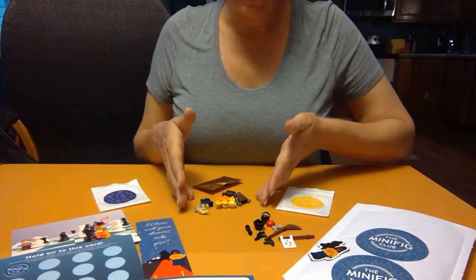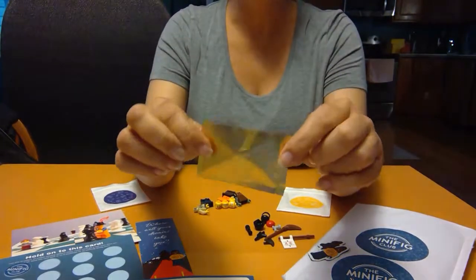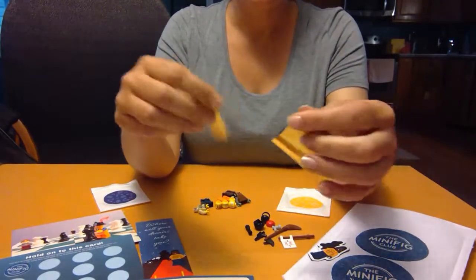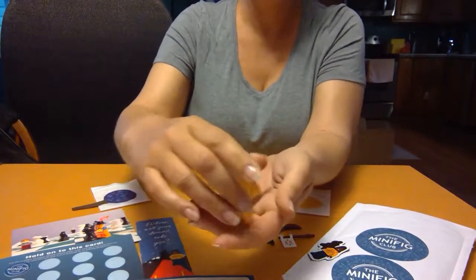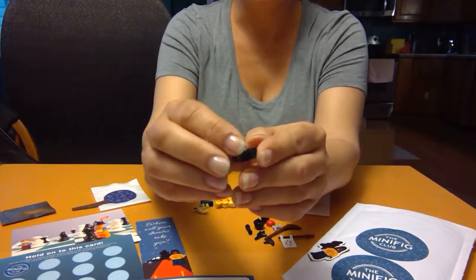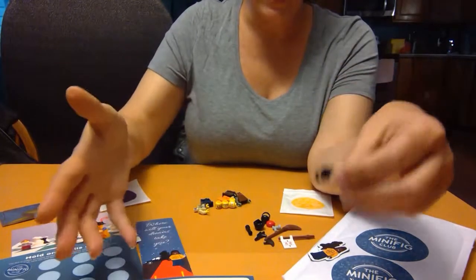That's the minifigure parts and accessories. And then we have this gold pack, which is the piece of the month — supposed to be a special or rare piece. Let's see what's inside. This month we get a camera, which I guess is fitting if the theme is kind of Hollywood and movies.